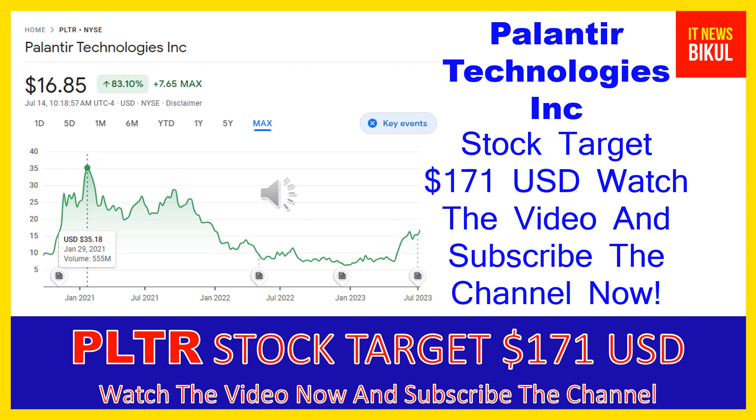Hello friends, today I have taken a very good stock for you that will give you very good returns in coming days. That stock is Palantir Technologies Inc. Friends, PLTR stock is now trading at $16.85 USD level on July 14th. If you want, you can invest now in PLTR stock and you can earn good profit in coming days.